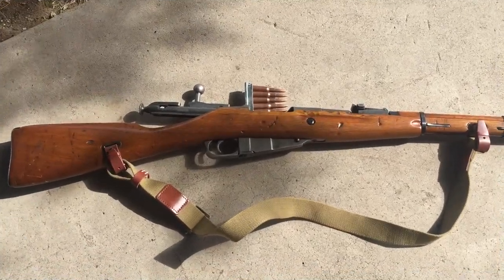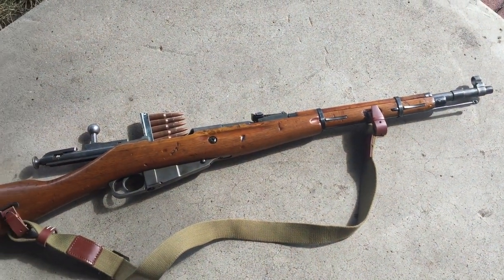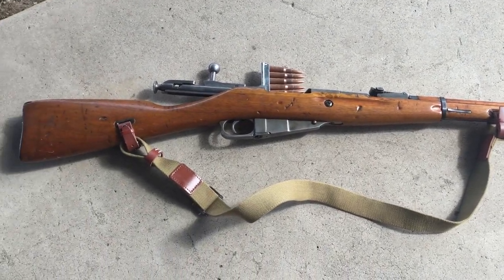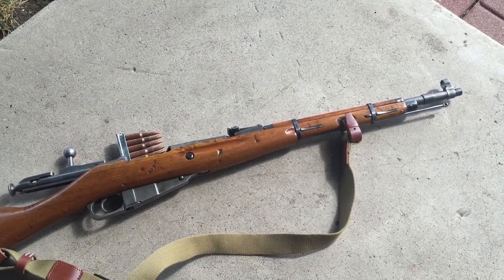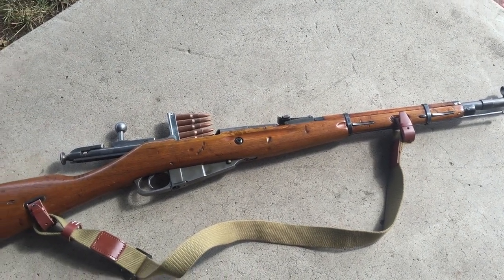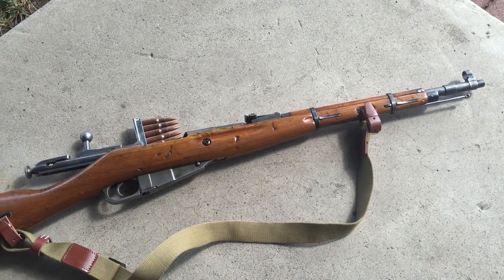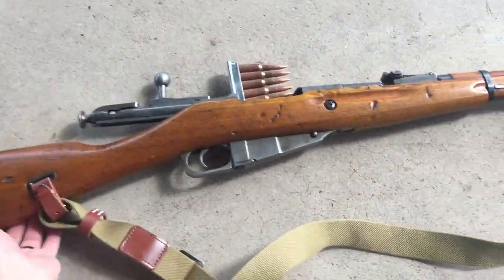I think everyone can agree that no matter what, you always have some weapon that has a special place in your heart. If you don't own it, you're constantly looking at pictures of it, thinking about shooting it, or seeing somebody shoot one and thinking 'man I wish I still had my old whatever.' For me, that weapon is a Mosin-Nagant, specifically an M44. You are looking at my newest purchase — a Russian Izhevsk M44, also dubbed the 'fugly stick.'